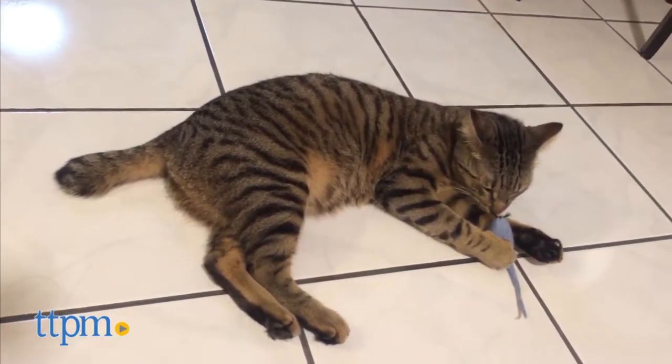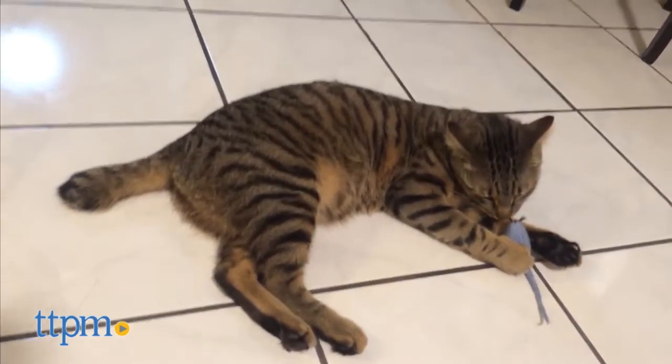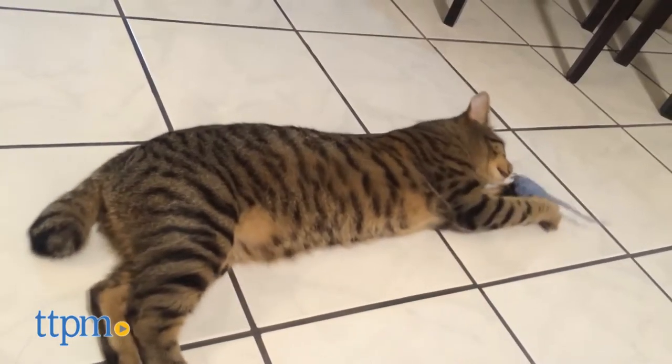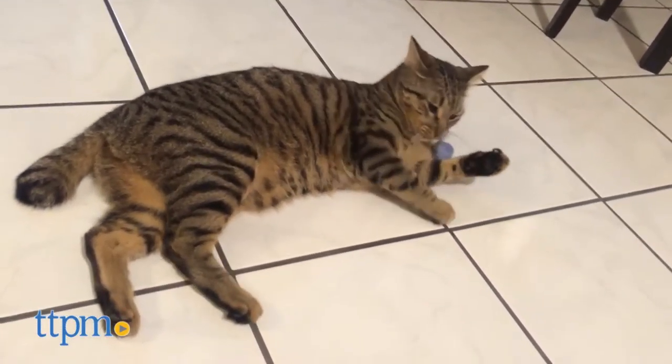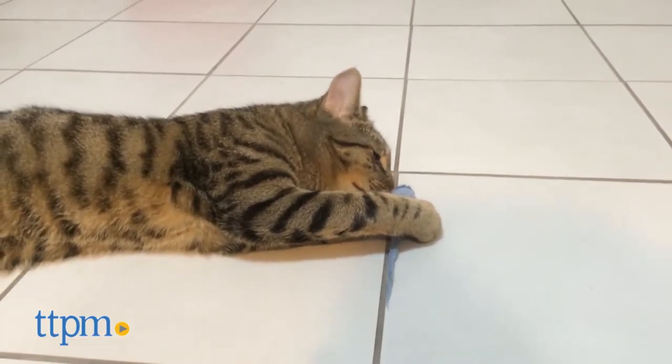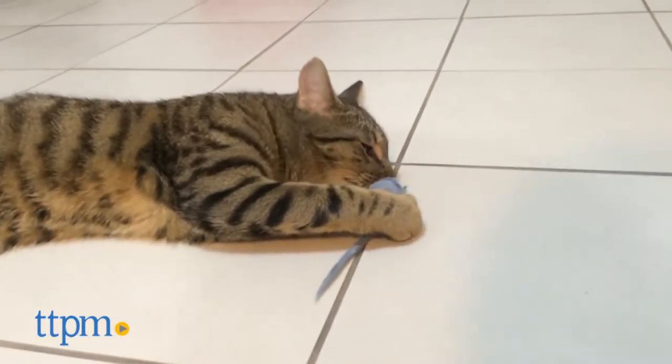My cat loved the texture of the 100% natural, solid sheep's wool and found it enjoyable to bat around and chew on. It appealed to his hunting and stalking senses and he had a great time playing with it. He was also very attracted to the all natural lanolin aroma.